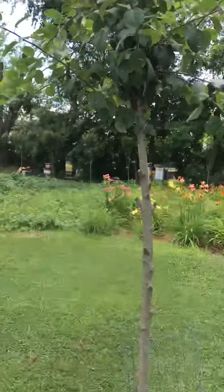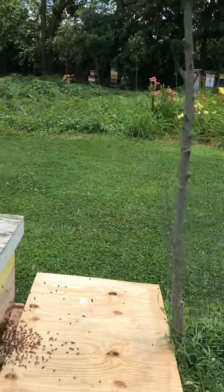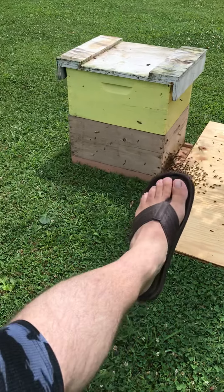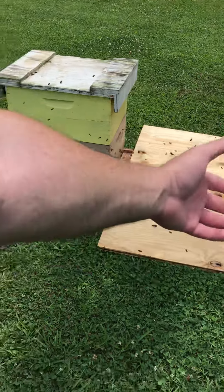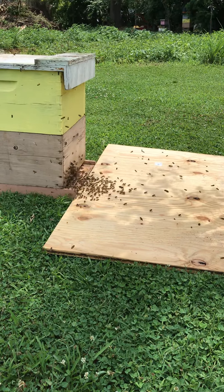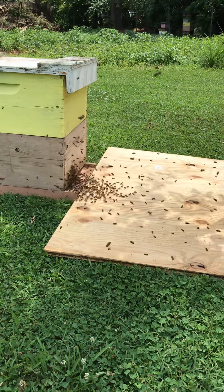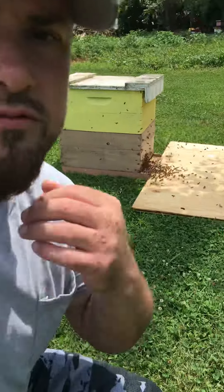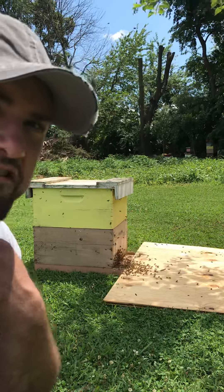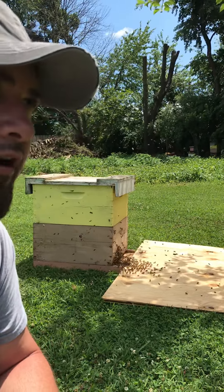They came directly from this apple tree. You can see they're gentle — I'm standing here in flip-flops, shorts, and a T-shirt. That's so fascinating to watch them do that. It's crazy how easy they can smell that queen and go into that box and know where she's at.